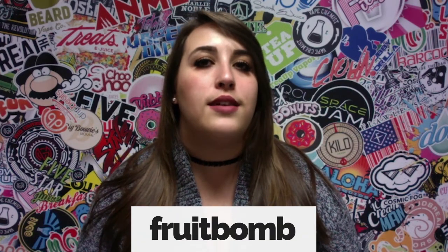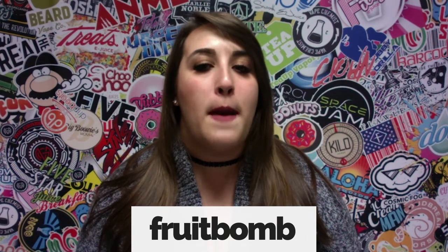Again, the discount code for the product today is Fruit Bomb — F-R-U-I-T-B-O-M-B. Thanks for tuning in guys. Hope to see you next week.